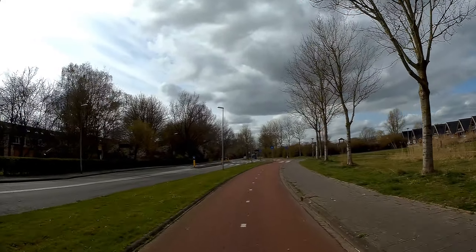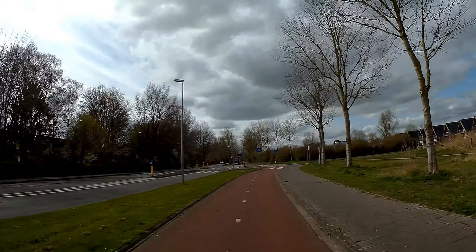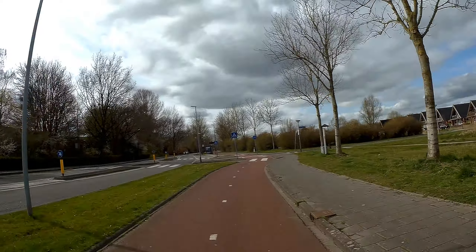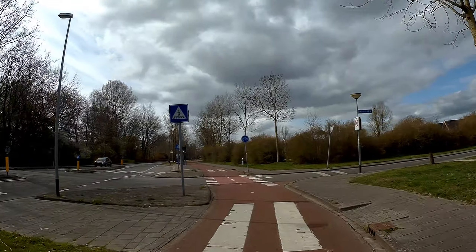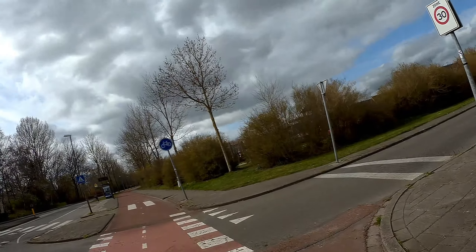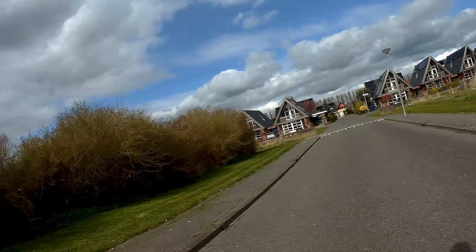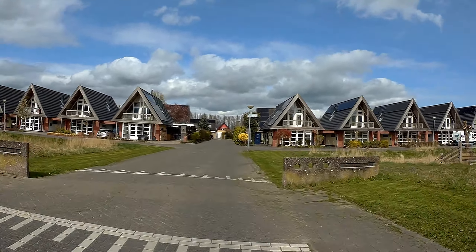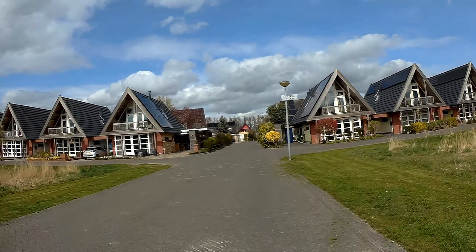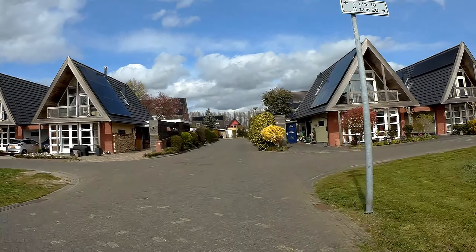I think this is called Stuurboort Zwaal — the area to the left. I've been here before.